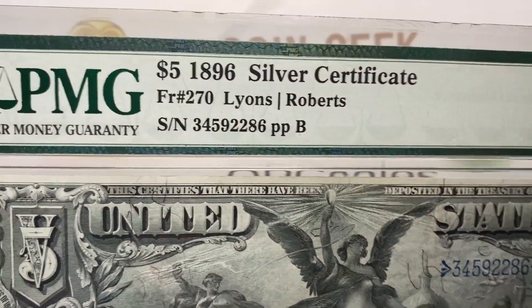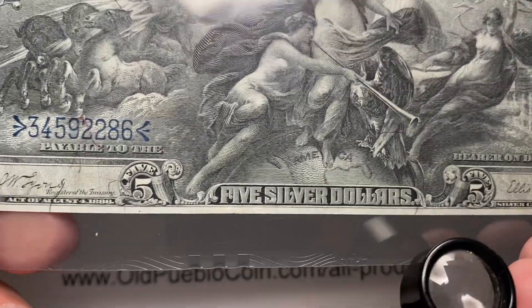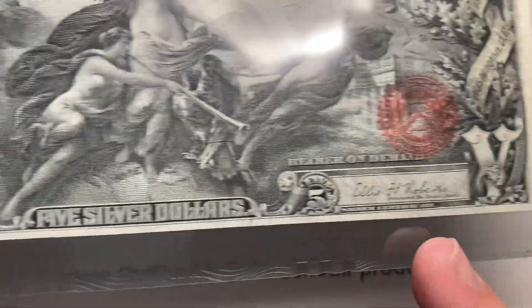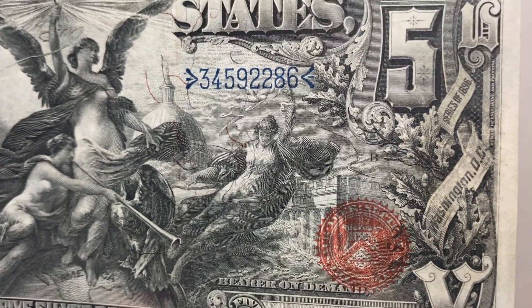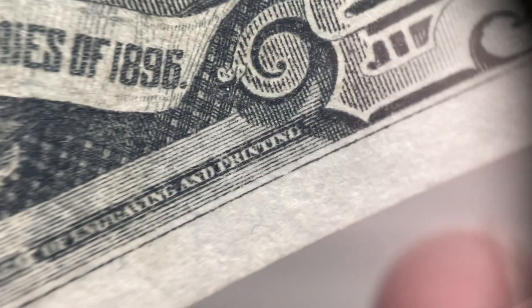There's just not a whole lot to not love about these things. The series 1896 uses every little bit of space in a way that's attractive. So these will have different Friedberg numbers on them. This is Friedberg 270. This note in particular only has three different Friedbergs — that just means three different types. The notes themselves are basically the same, but it'll be the signatures that change. Like this is Roberts and Lyons. You see series 1896 kind of buried up in there again.